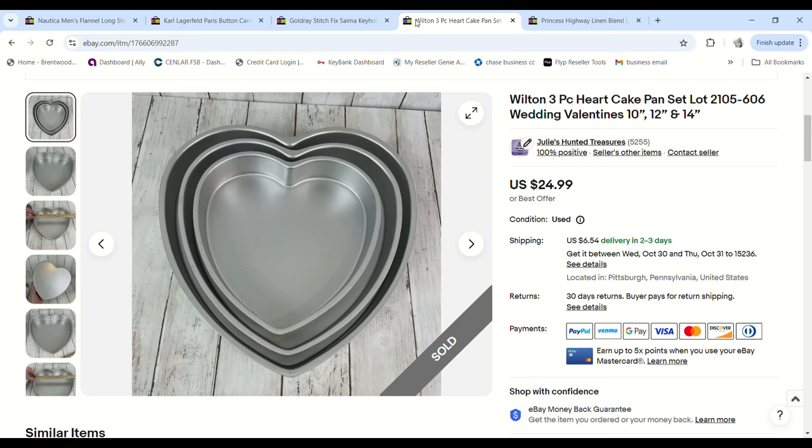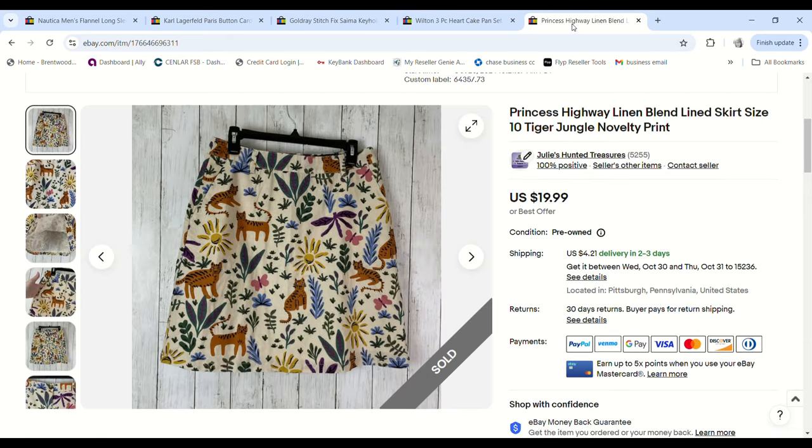These Wilton cake pans came from a free church haul, so I have nothing into them. The set originally had an 8, 10, 12, and 14-inch pan but the 8-inch was missing, so they would have sold for a lot more. They still went for $24.99 and since we had nothing into them, we made a $17.47 profit.